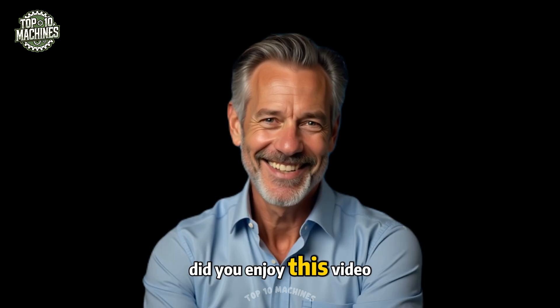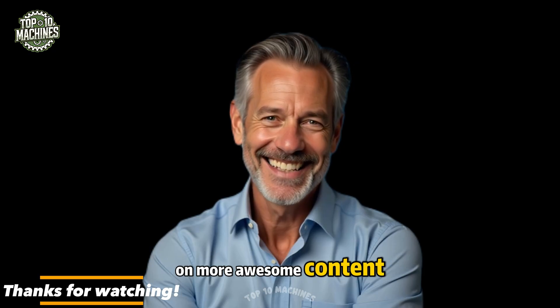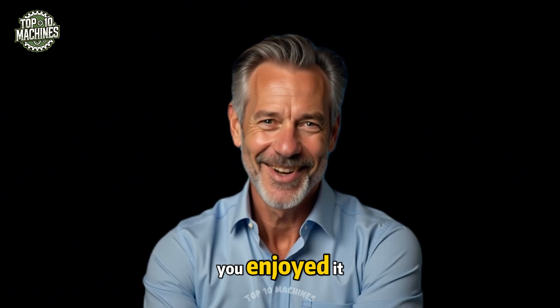Did you enjoy this video? Don't forget to subscribe so you won't miss out on more awesome content. Leave a comment below to share your thoughts, feedback, or just say hi. Hit like and share if you enjoyed it.